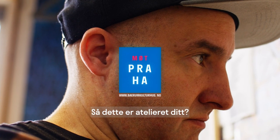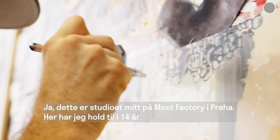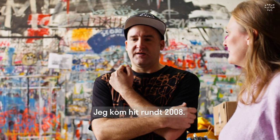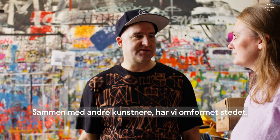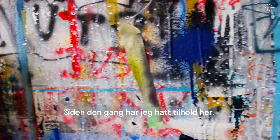This is my studio in Meet Factory. I've been here about 14 years — I came around 2008. We adapted the place ourselves with a bunch of guys, and since then I've been painting here.